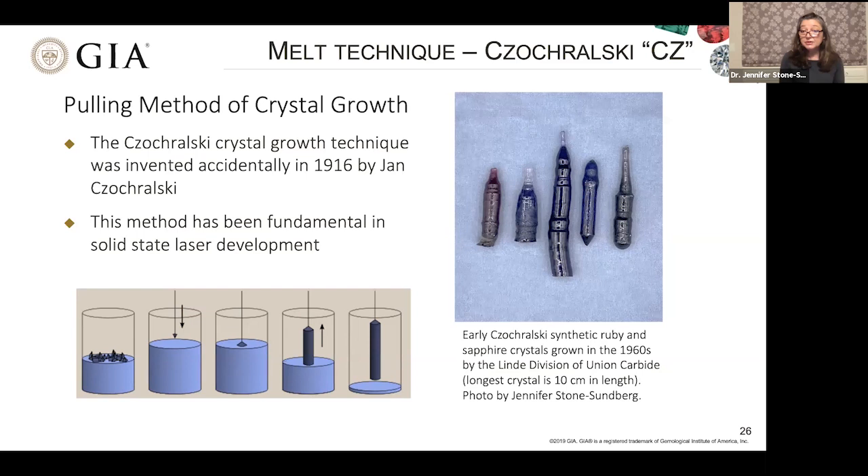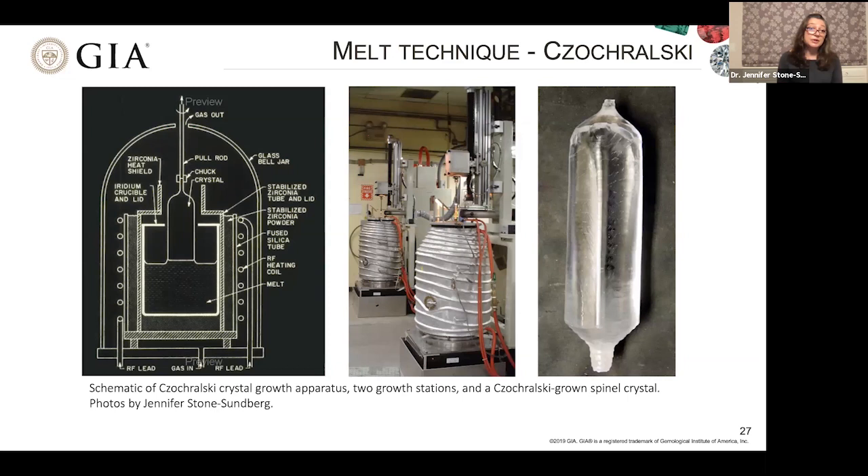The first Czochralski-grown synthetic ruby and sapphire were produced in the 1960s by the Linde division of Union Carbide; the longest of these early crystals was only 10cm. The growth stations feature an inductive coil for heating that couples with an iridium metal crucible to produce the heat to melt the material inside, along with the crystal seed position and surrounding ceramics. Active Czochralski growth stations can be seen growing crystals, and a completed spinel crystal boule can be grown in stations like these.